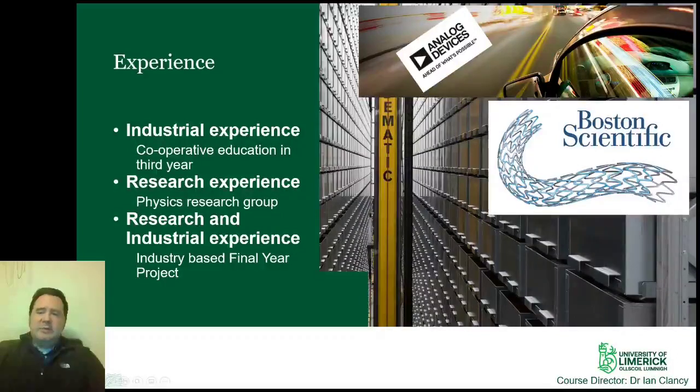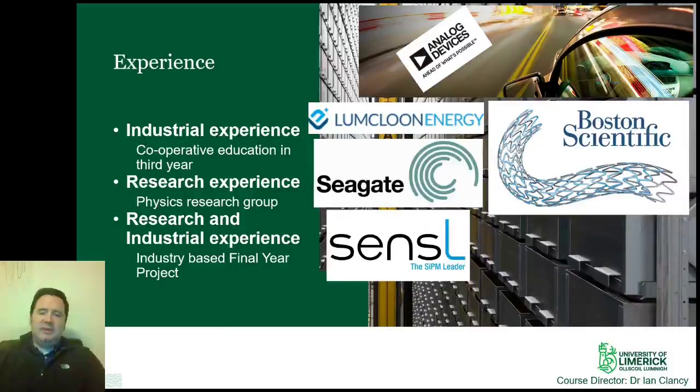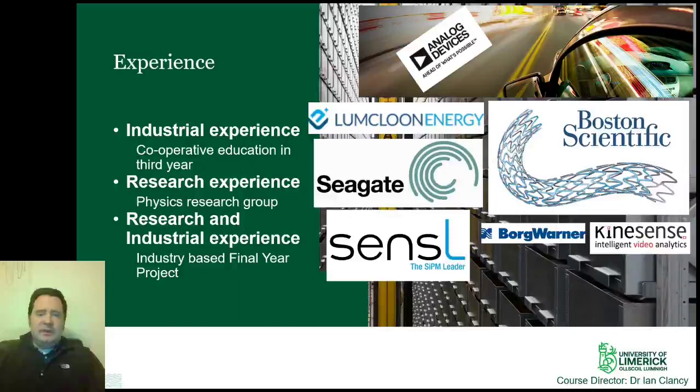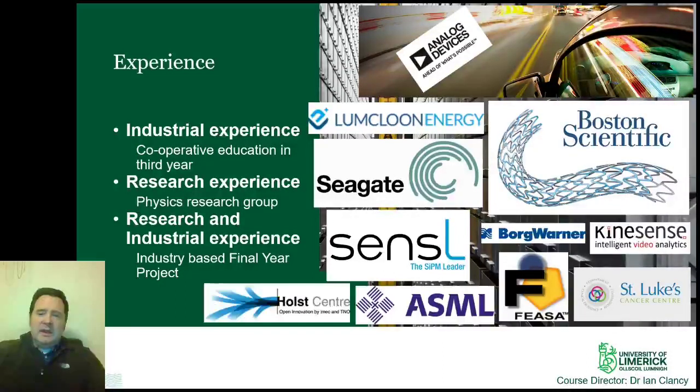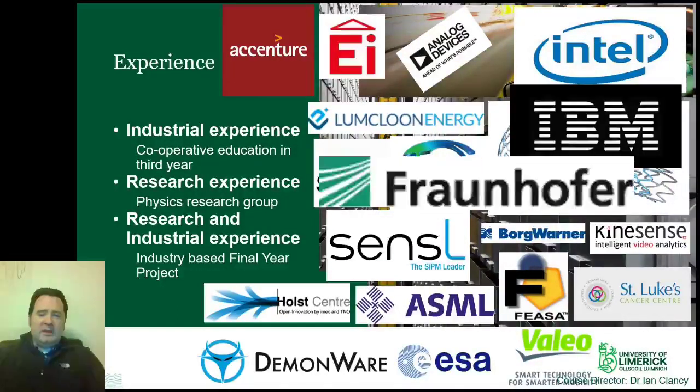This demand for our graduates starts before they leave the course. In third year, there is an eight-month industrial placement where students work in industry applying what they have learned. Companies are impressed by our students and continuously come back to ask specifically for students from our courses. As part of the final year, a final year project provides research experience. This project may be with a faculty member or research group or with an industrial partner, typically the company the student was on placement with. These projects usually arise as projects devised during the placement that allow the student to have continued interaction with the company.